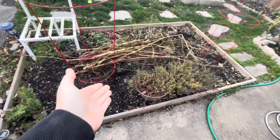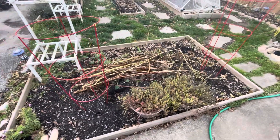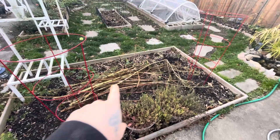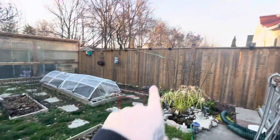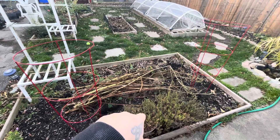My dog has been digging to China in a couple places, so some things have gotten moved here to hopefully deter her. I've also decided to keep the dead sticks from the cosmos that were there for some bugs to overwinter. I'll get rid of them in the spring.